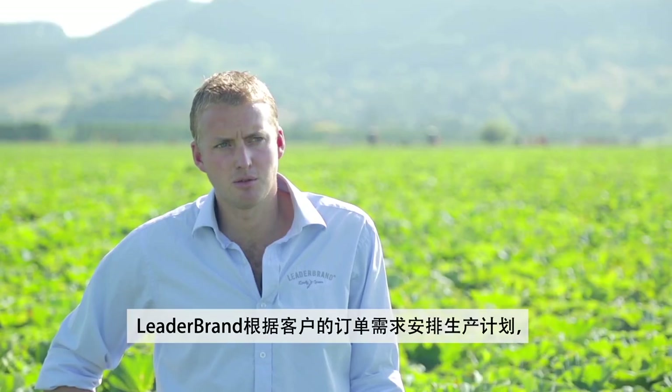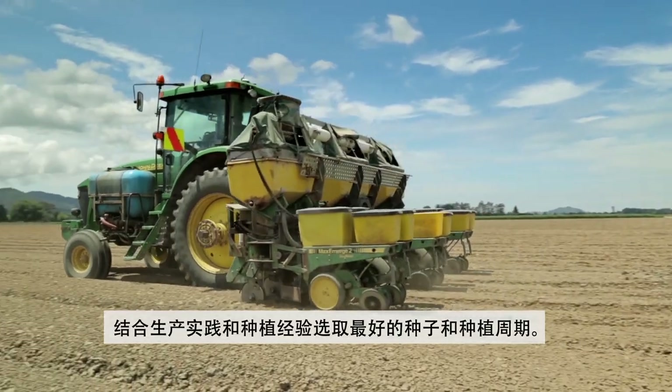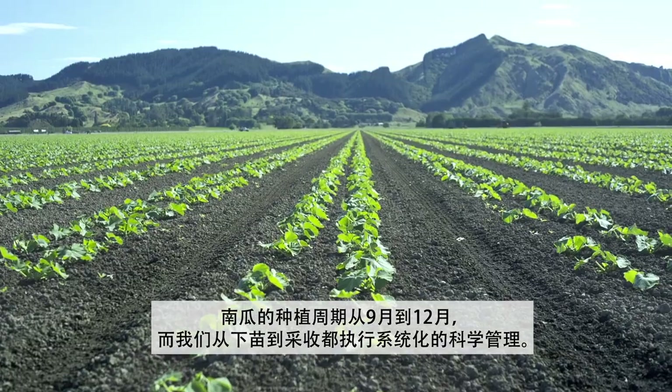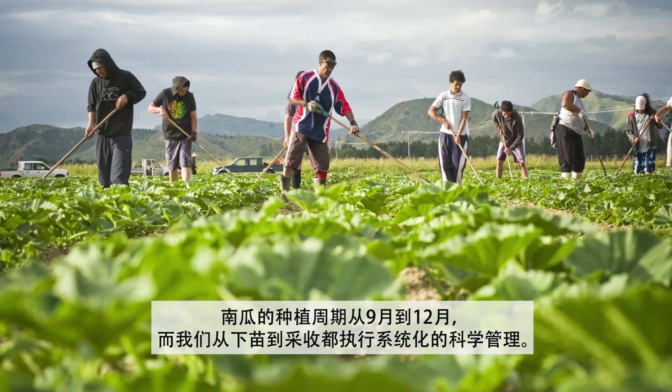The product starts with a planning process with our customer well before we plant. Through trials, market demand and experience we select the best seed to be planted within the right window. This planting window stretches from September through until December. With hands-on management practices we nurture the crop through until harvest.